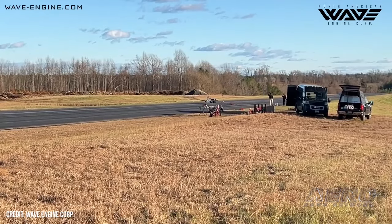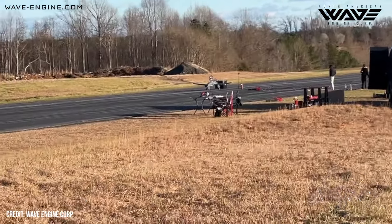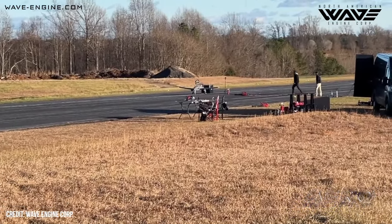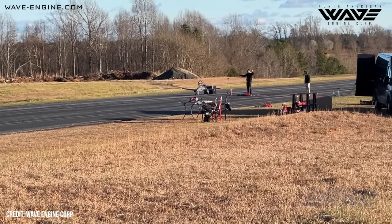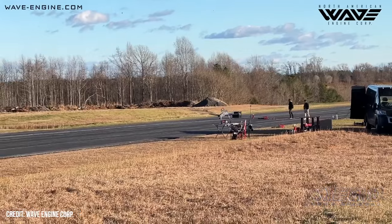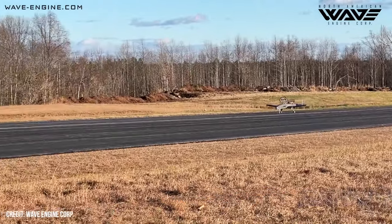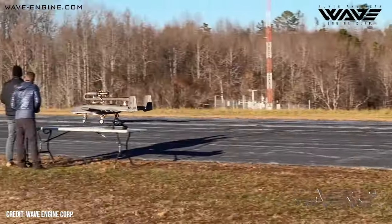Pulse jets are back in style. The legendary sound of the old V-1 of World War II fame is back, except this time it's powering an uncrewed, combat-ready UAV. The autonomous aspects of drones have finally caught up to the point where having a super-cheap, simplistic jet engine makes sense. North American Wave Engine Corporation got some civilian attention with the publication of its civilian-spec pulse jet engines, using their J-1 engine atop a very familiar silhouette.